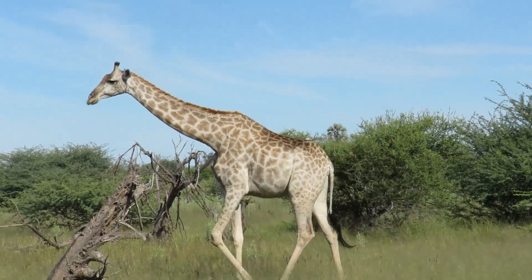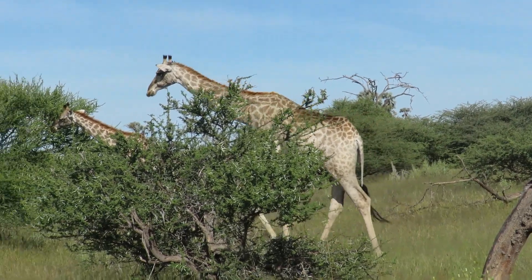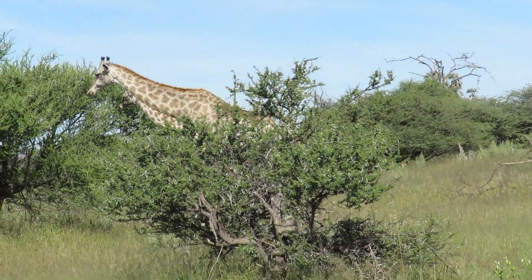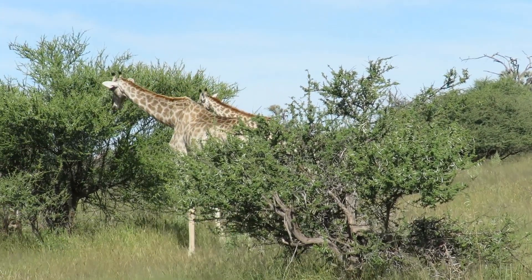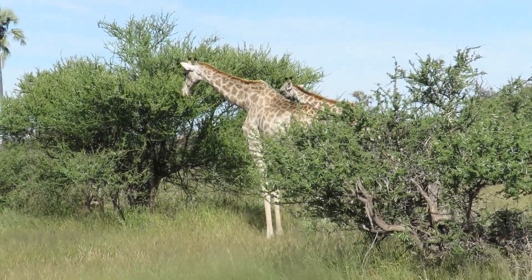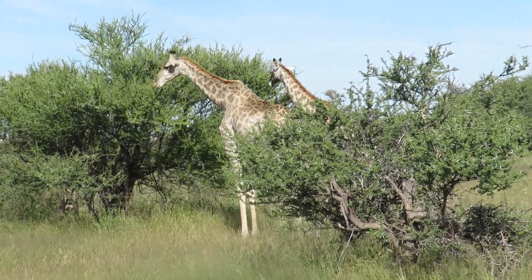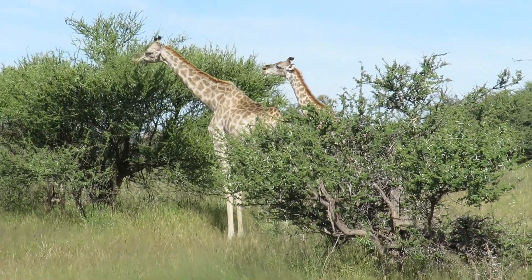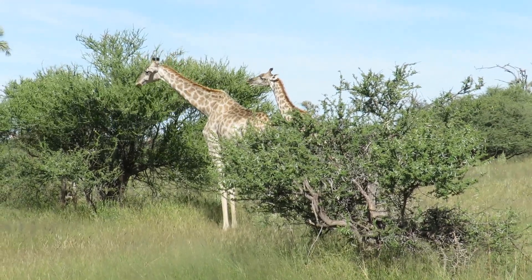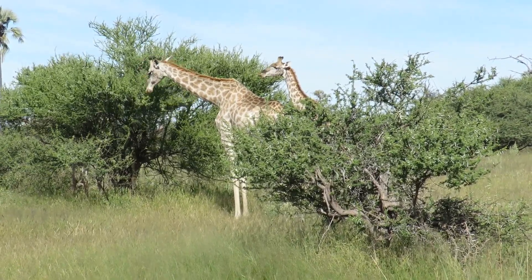So this one is female. She's got such a big belly — that tells you that she's pregnant. There are two more of them back there also. There are a number of giraffes here — four giraffes in the area.